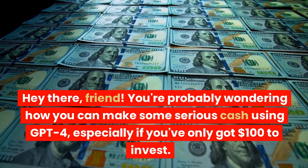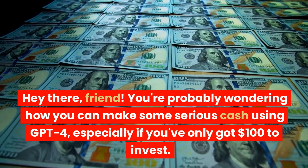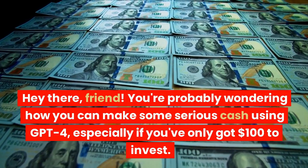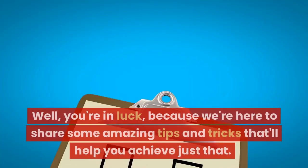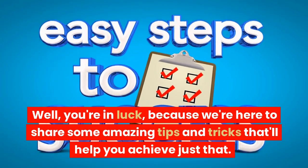Hey there, friend! You're probably wondering how you can make some serious cash using GPT-4, especially if you've only got $100 to invest. Well, you're in luck, because we're here to share some amazing tips and tricks that'll help you achieve just that.